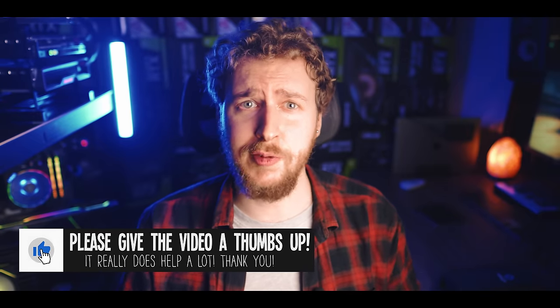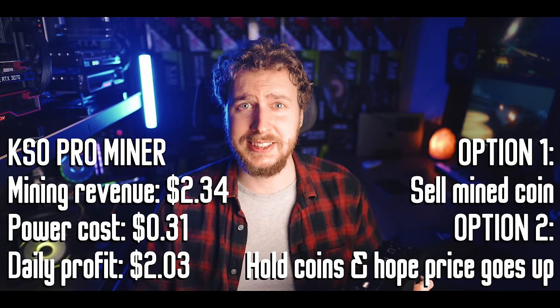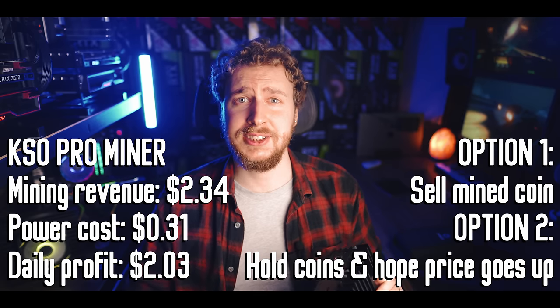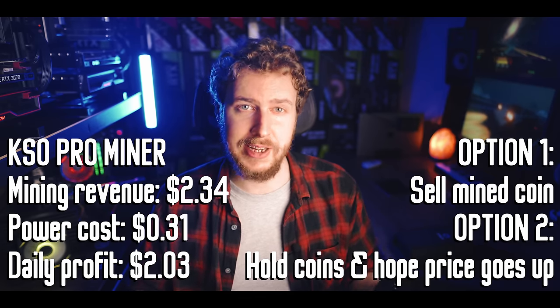I actually like to visualize the concept of mining in a different way. The way I look at it is that this machine lets me buy crypto at a massive discount every day. Looking at it practically, every day I am paying $0.31 in power to run this, and I am receiving $2.34 worth of crypto — in this case, the coin called Kaspa. With mining, we are basically making a bigger initial investment into hardware, and that hardware then allows us to purchase crypto at a discount. You can either sell that mined crypto every day to cover the cost of your power and realize those $2 of daily profit, or you can hold that full $2.34 of crypto you receive every day in the hopes that it might grow significantly in value long term.